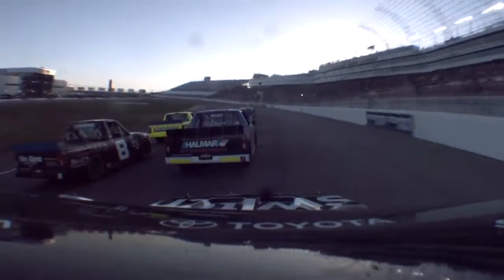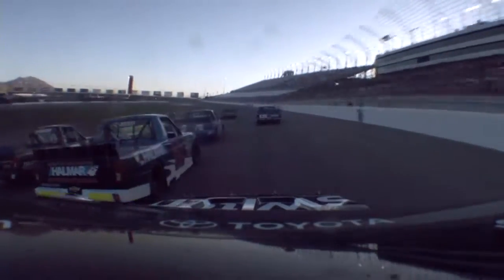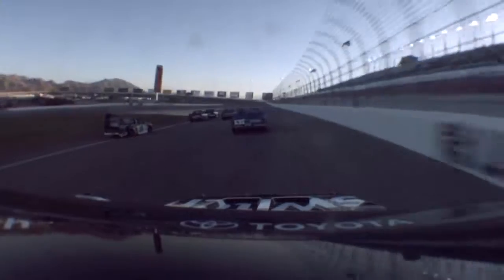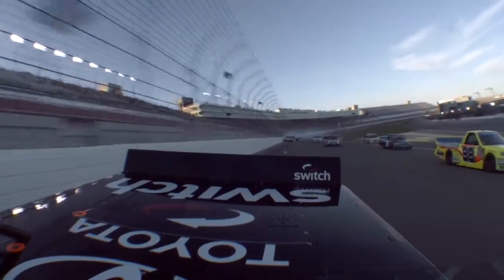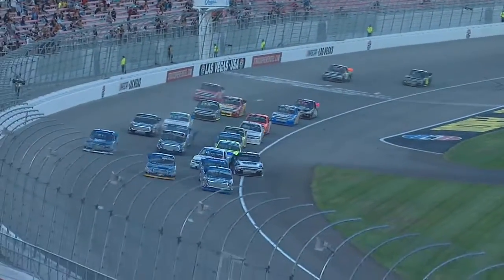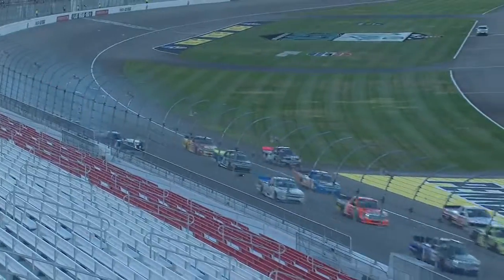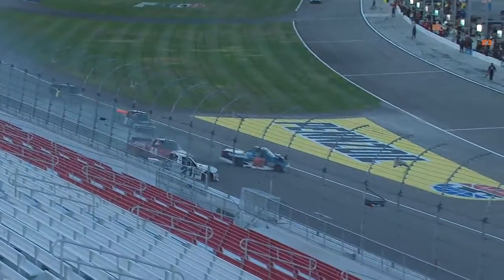It's amazing if Sauter's going to escape this with no more damage than just some right-side damage. I know it took it pretty heavy in the door, but it didn't look to be that bad for Sauter. Watch Kaz Grala in the white truck — he hits Sauter at the same time. A little bit of right-front corner damage on the 33.